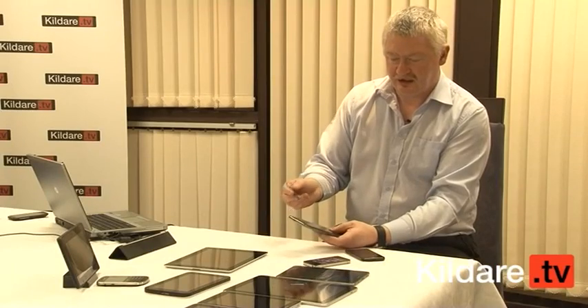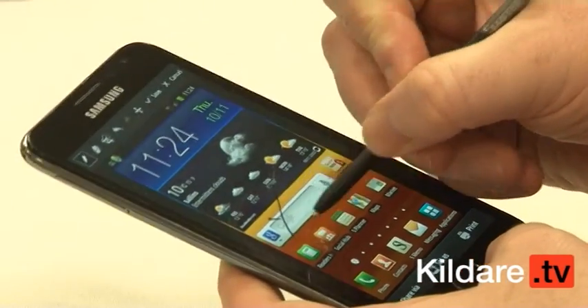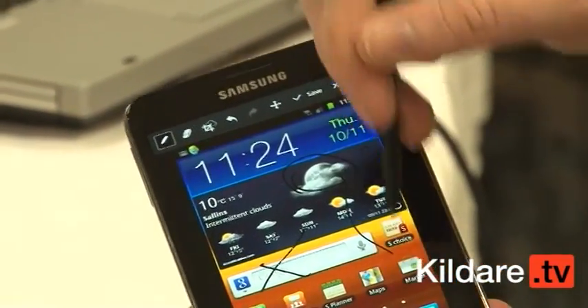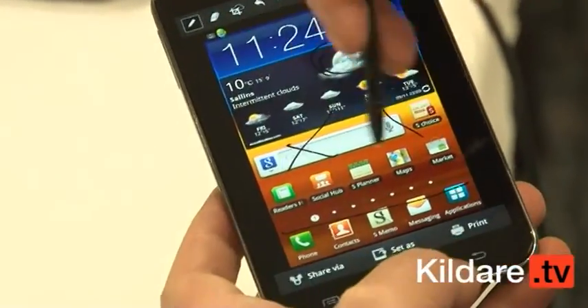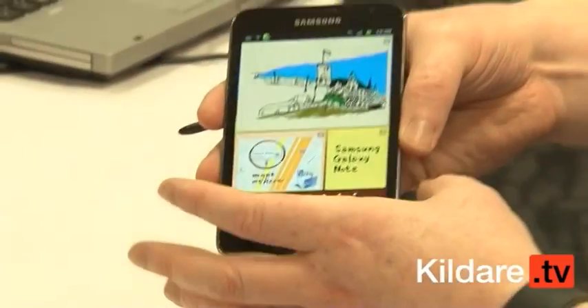What's good about that is you can now go and write notes on this. For example, if it was Kildare TV's new website and the developer had just sent it to you, you could look at it on the phone and start actually writing on the screen. You've got multiple screens and you can draw pictures using this pen.